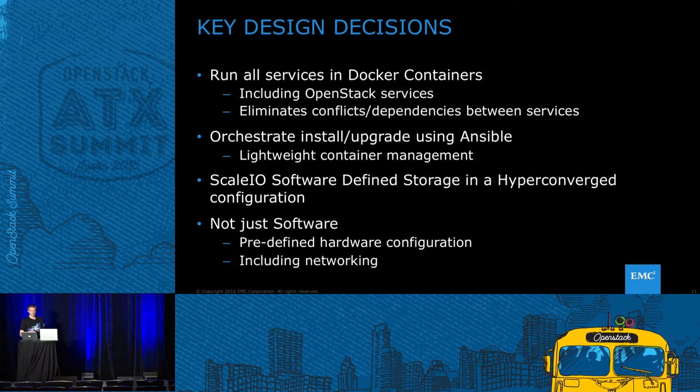We're using Ansible for lightweight container management. The choice there is similar to why many people choose Ansible: no extra imposed architecture on the platform, no agents, everything simply over SSH — easier for our team to set up and script. We'll talk more about these as we go along.